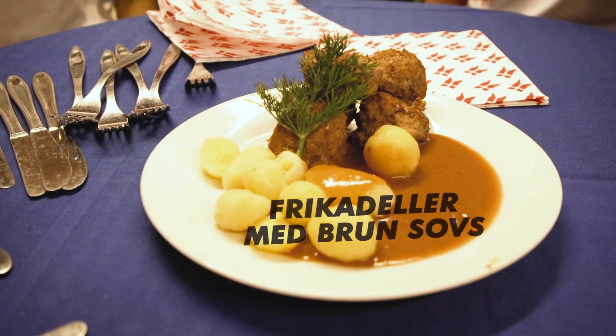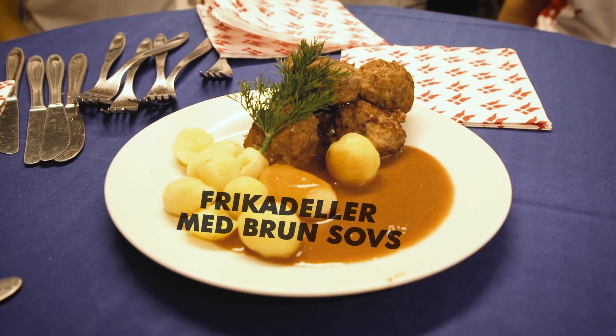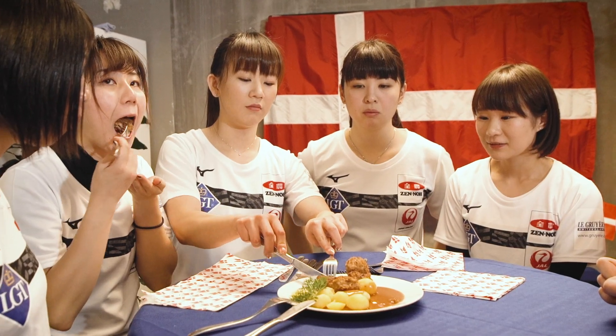The next dish. Frikadella med brun sauce. It's like a Danish meatball, but it's made with beef instead of pork. And then we have this sauce that tastes of the meat.